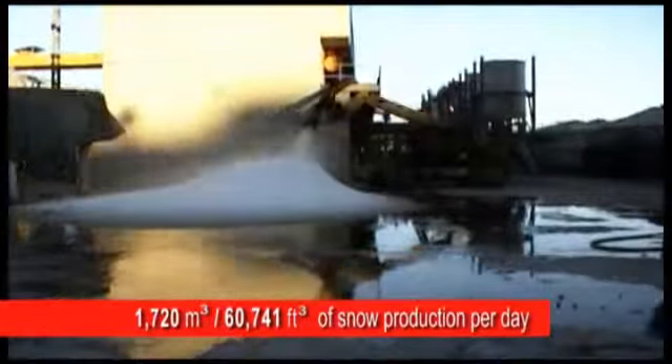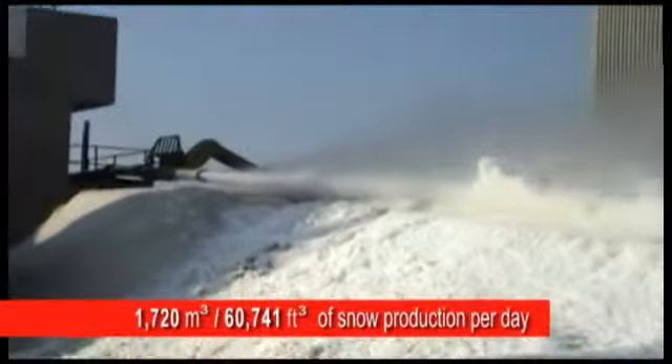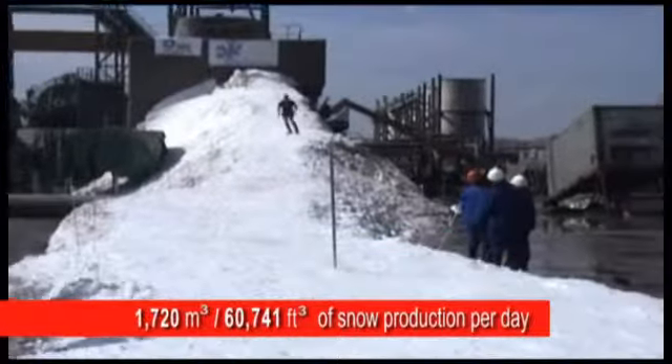The water-snow mixture is pumped into the concentrator that separates the water from the ice crystals and extracts high-grade snow. The high snow production output in the world's deepest mine near Johannesburg, South Africa has attracted ski resort operators looking for cost-effective snow production.